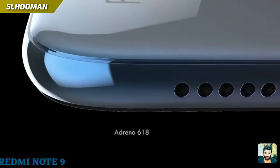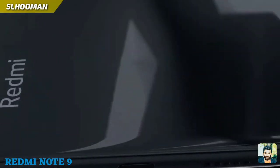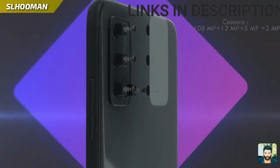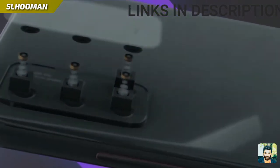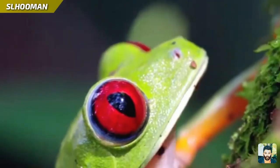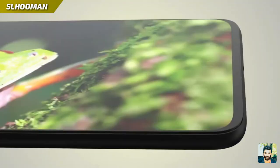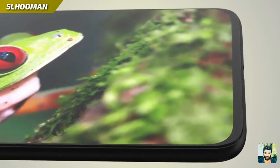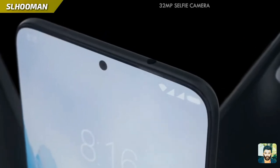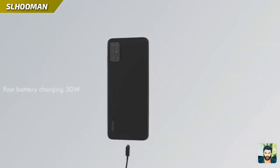Redmi Note 9 has a premium look for the quality design. The camera is set up for 108MP+, 12MP+, 5MP+, 2MP camera, and a 6.5 inch Full HD display. This is a 32 megapixel camera with an in-display fingerprint.